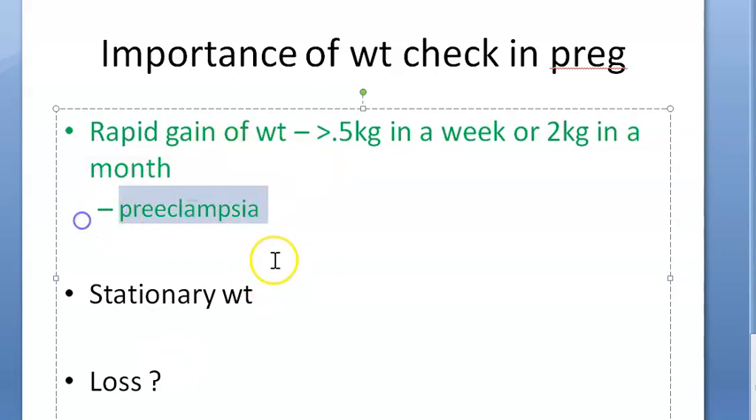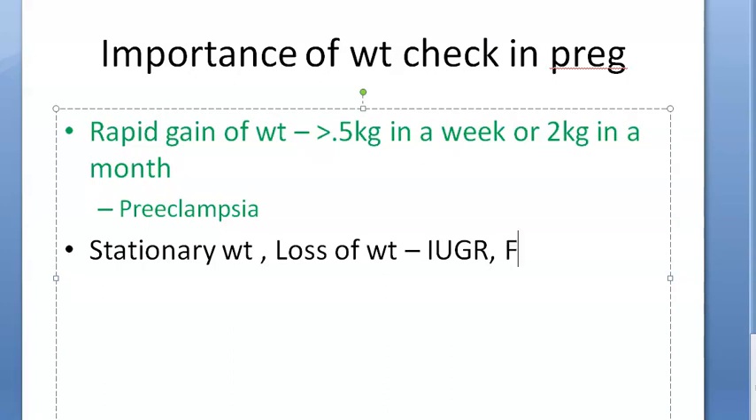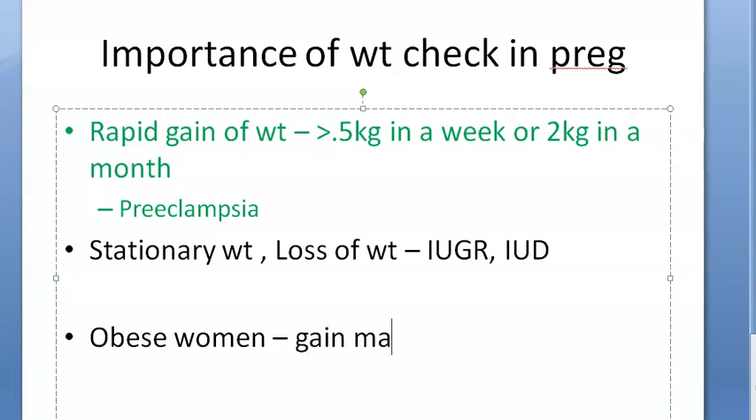Stationary weight or falling weight may suggest intrauterine growth retardation or intrauterine death of the fetus. For obese women — those with BMI greater than 25 — the maximum recommended weight gain is 7 kg, not 11 kg.